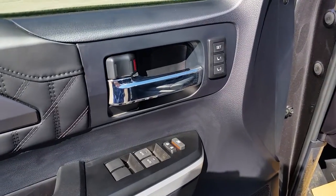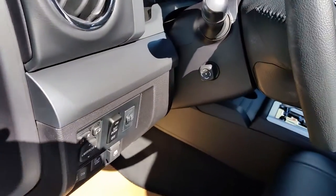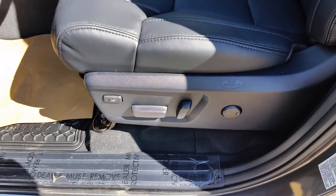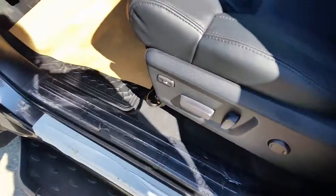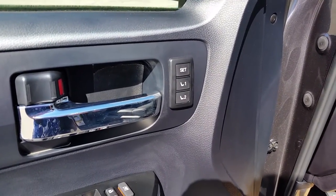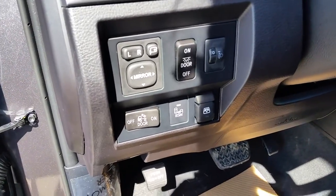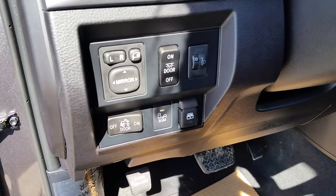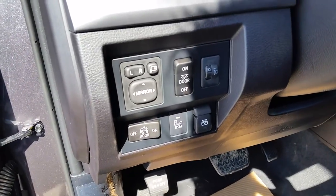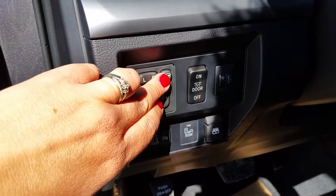Coming around to the front, you can see the Platinum comes equipped with driver's seat memory. It comes equipped with power tilt and telescopic steering and a 10-way power driver's seat. The driver's seat memory links your mirrors, your power steering, and your power driver's seat. One more feature the Platinum has over the TRD is blind spot monitors, which illuminate in the mirror when somebody is coming up in your blind spot. Another feature is the power folding mirrors.